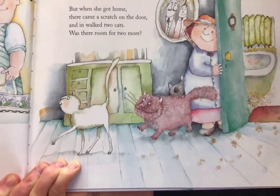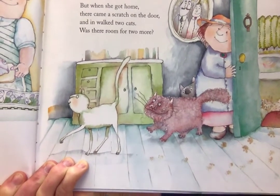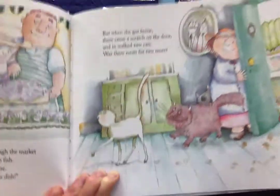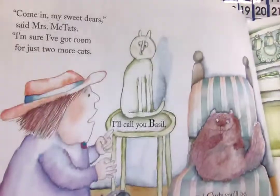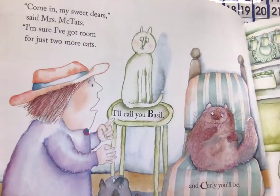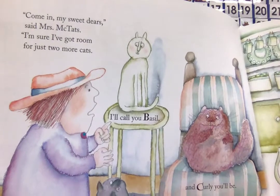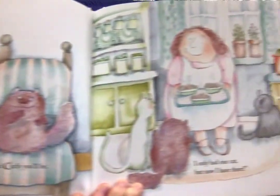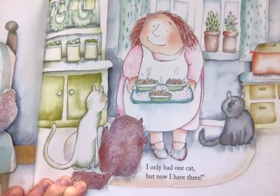But when she got home, there came a scratch on the door and in walked two cats. Was there room for two more? Come in, my sweet dear, said Mrs. McTath. I'm sure I've got room for just two more cats. I'll call you Basil and Curly. I only had one cat, but now I have three.